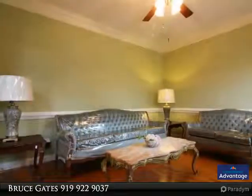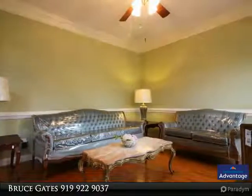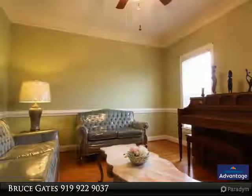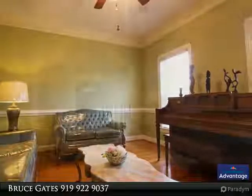a separate tiled shower, and a large walk-in closet. The kitchen has oodles of counter space and cabinets, with a breakfast nook open to the family room with a fireplace. There are also formal living and dining rooms for